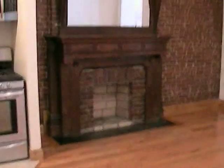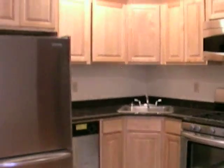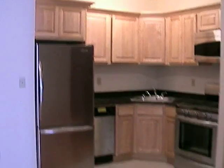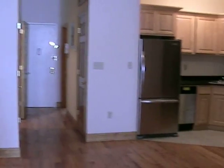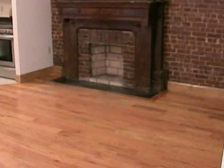This is a huge apartment. You have a second fireplace, exposed brick. And to your left you have a stainless steel kitchen. Let's take a look at this apartment. Lots of space.